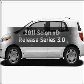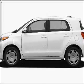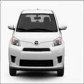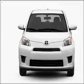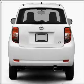Imagine yourself in this 2011 Scion XD. Everything you need under one roof with this great vehicle. With an efficient four-cylinder engine connected to a manual transmission that will keep you in touch with your vehicle.